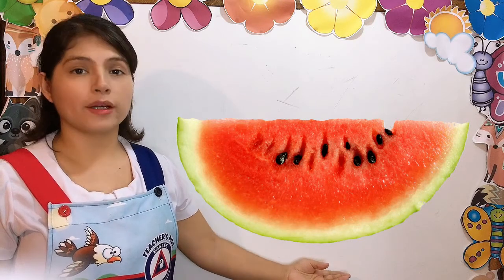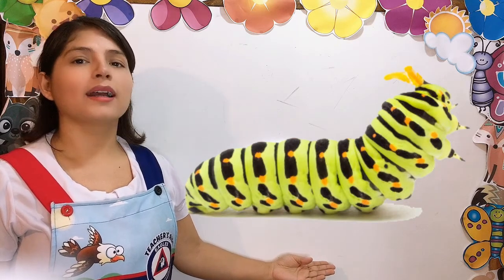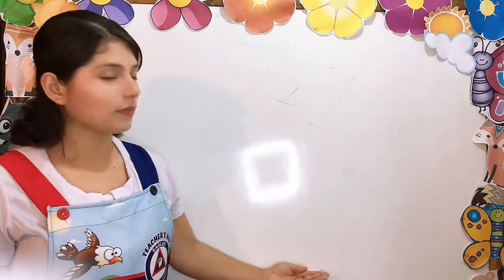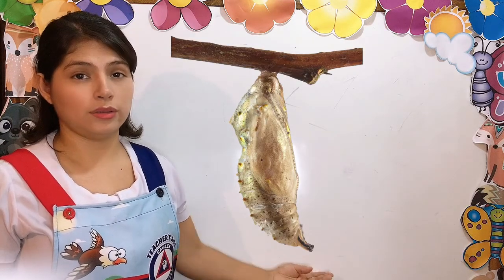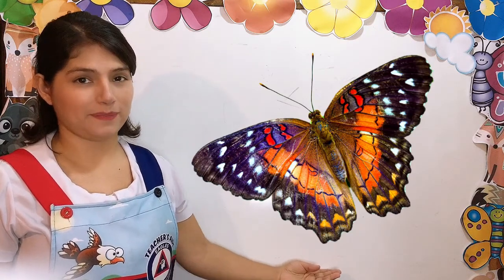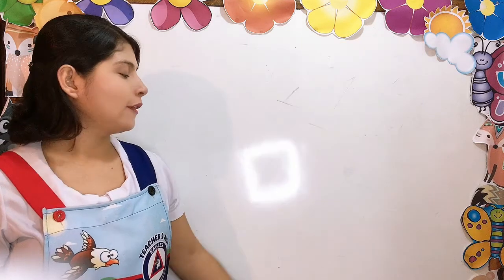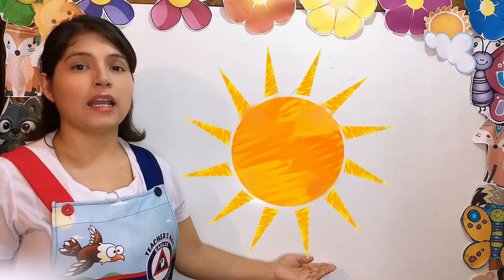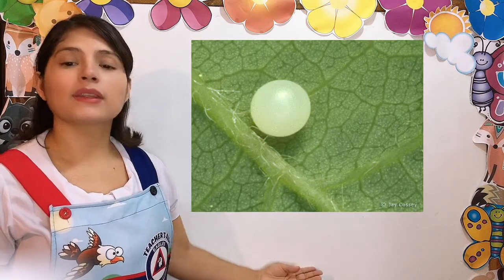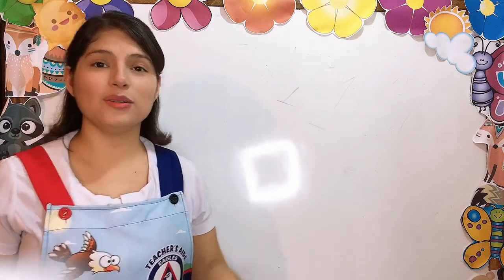This is a sausage. Sausage. This is a cupcake. Cupcake. This is a slice of watermelon. A slice of watermelon. This is a caterpillar. Caterpillar. This is a cocoon. Cocoon. This is a butterfly. Butterfly. This is a leaf. Leaf. This is the moon. Moon. This is the sun. Sun. This is an egg. Egg. Now you are ready for the story.